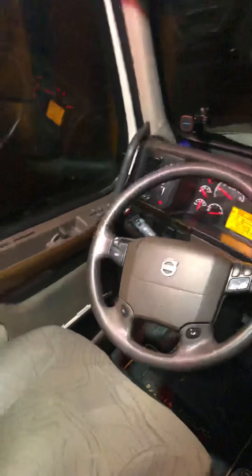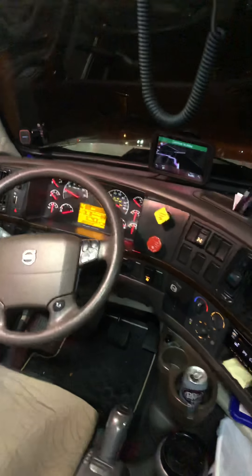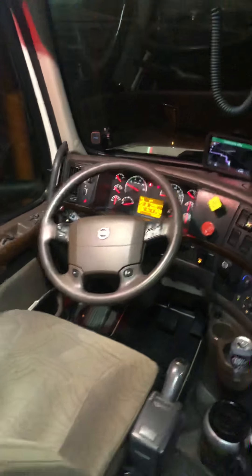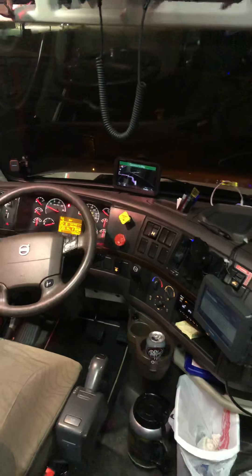Hey everyone, I hope everybody had a really good week. I just want to do a quick video — I've had some questions from people asking to see the inside of my truck, so I wanted to do a video of my truck.